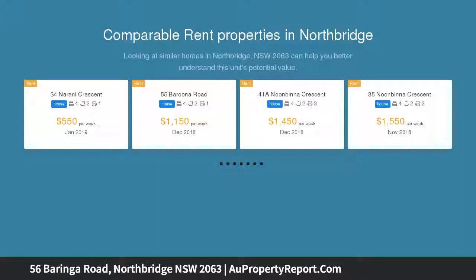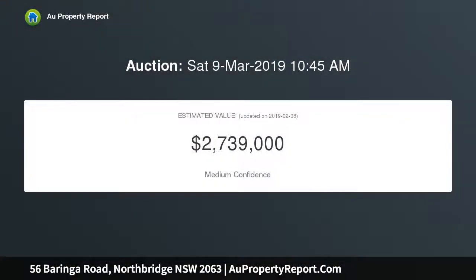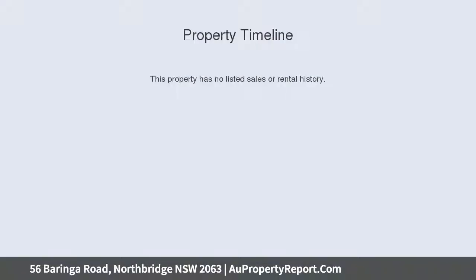This original circa 1920s Californian bungalow rests upon a prime 645 SQM approximate landholding, capturing filtered views toward the city skyline. A long driveway runs alongside the property, providing excellent accessibility to both a carport and lock-up garage — secure and private.